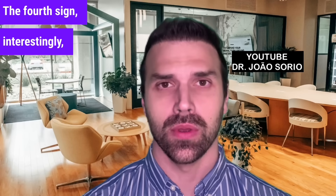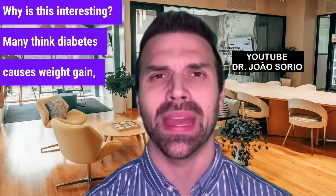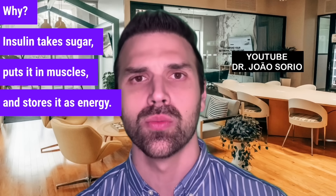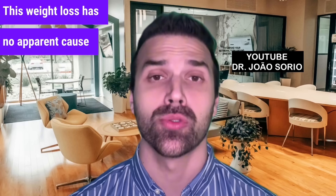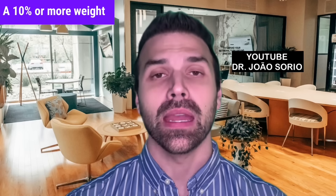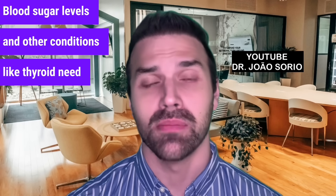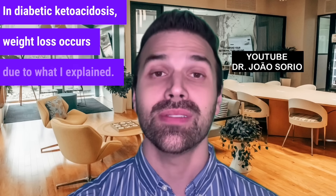The fourth sign, interestingly, is weight loss. Many think diabetes causes weight gain, not loss. But when blood sugar is high without insulin, you lose weight — because insulin takes sugar, puts it in muscles, and stores it as energy. Without insulin, you experience weight loss with no apparent cause: no new diet, exercise, or routine changes. A 10% or more weight loss in 6 months is significant and requires medical investigation, including blood sugar and thyroid checks.